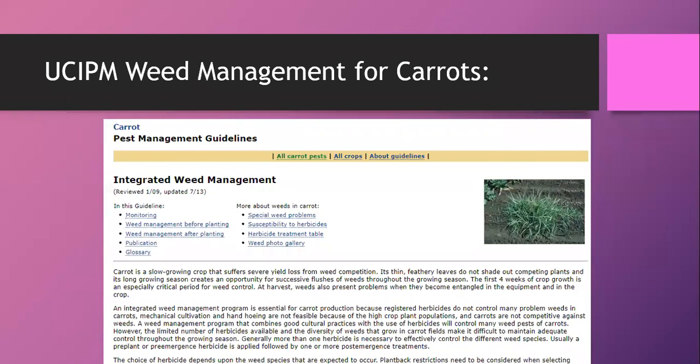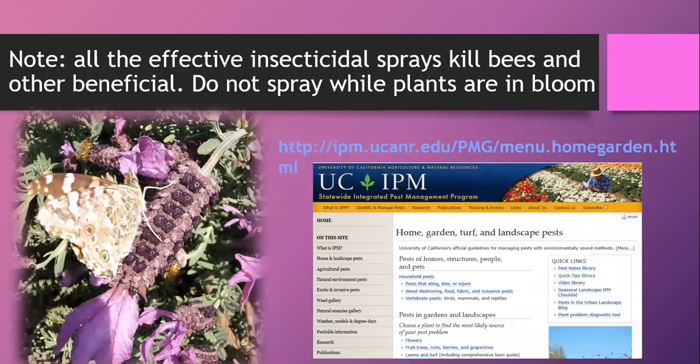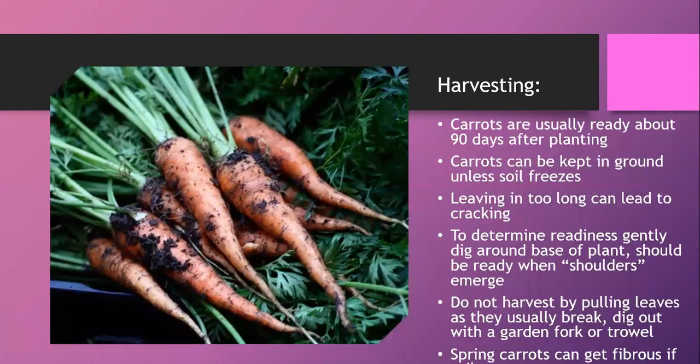There's also a whole section on weed management for carrots in the pest management site. Always keep in mind that any effective insecticidal spray — even organic — can damage or harm beneficial insects. For harvesting, carrots are usually ready at about 90 days after planting unless you have an early harvest variety. You can store carrots in the ground until the soil freezes, but the longer you leave them past their peak period, they begin to crack.